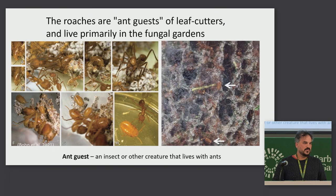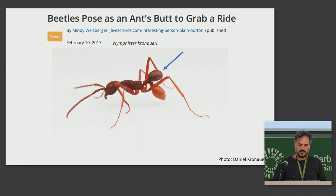I'm calling it an ant guest here — that's just a broad term for any creature that lives with ants, which would include a lot of the flies. The roaches aren't the only insects that have evolved as ant guests; it's happened a lot with different insects. This is a beetle that's posing as an ant abdomen — the beetle is the top part of the two butts, and it's just hitching a ride on this army ant.